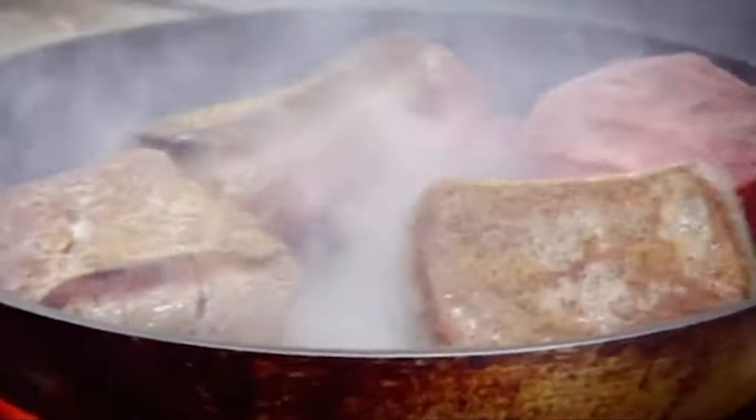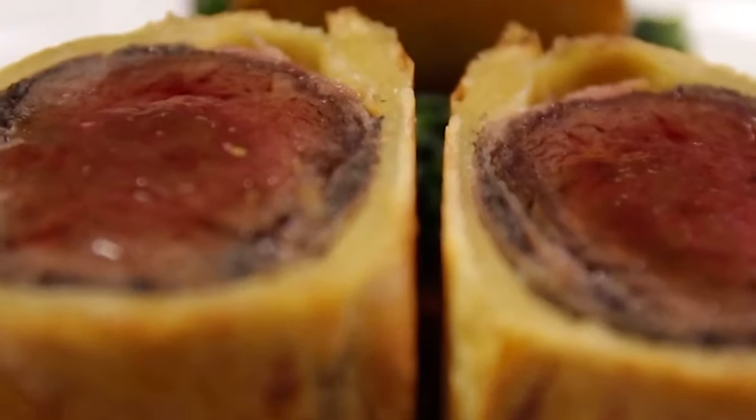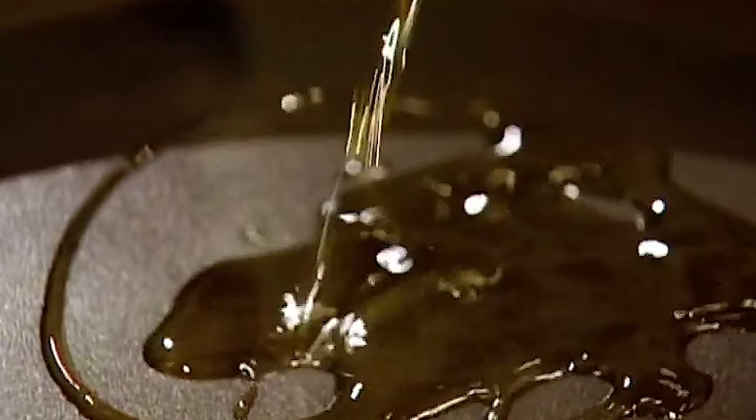But first, the definition. A beef wellington is a beef fillet coated with liver pate or mushroom duxelles, then wrapped in golden buttery puff pastry. Begin by seasoning your fillet with salt and pepper, sear it in hot olive oil, and coat it in English mustard. Don't you dare even think about putting Dijon mustard on there, you Frenchie!